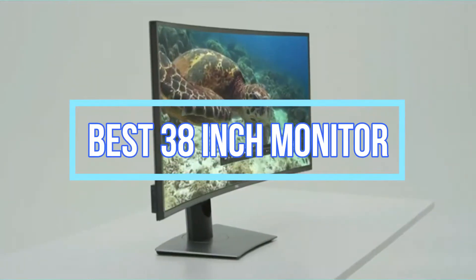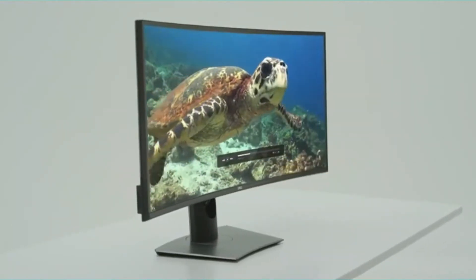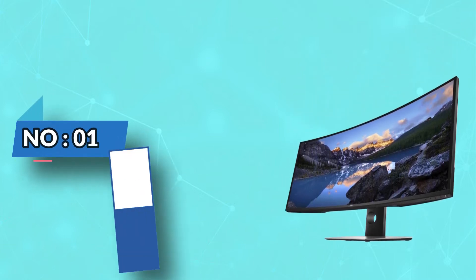Best 38-inch monitors. Number 1: Dell 38-inch monitor.